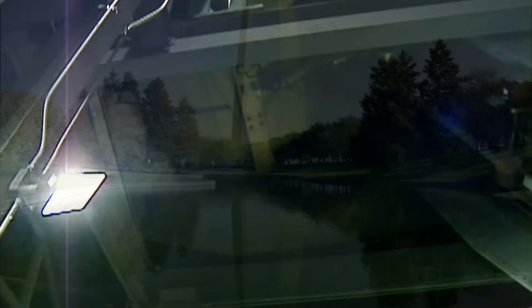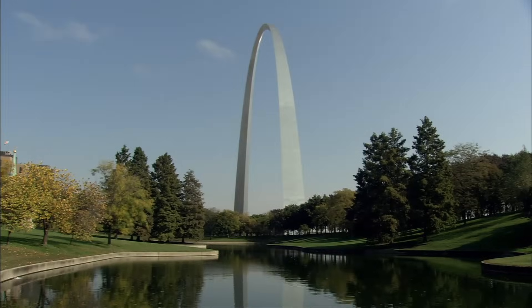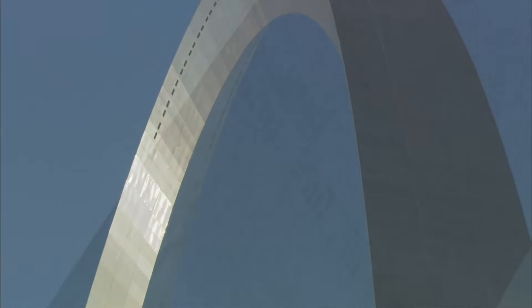But outside, years ago people began to notice that the shiny stainless steel surface was stained here and there. And the National Park Service decided it needed to know: is that just dirt, or is it damage?